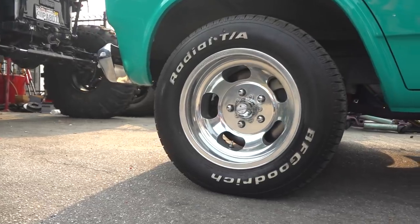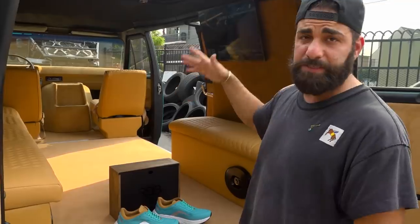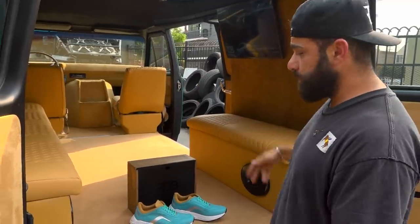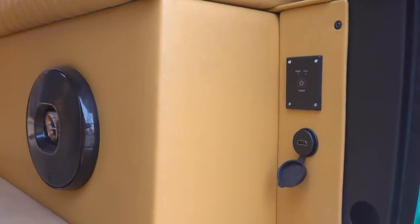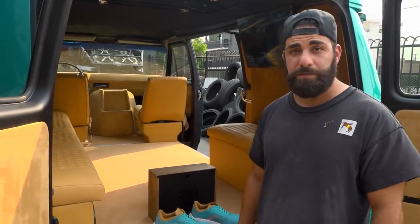Everything was replaced and redone, and it looks like a brand-new car on the inside. He's gonna love it. He's gonna enjoy it. You could kick back with friends, watch TV. This thing has Netflix, has everything, has Apple TV. You could connect your phone to it like we just did. Dope van. You could have a lot of fun with this thing. There you go — Khalid's van.